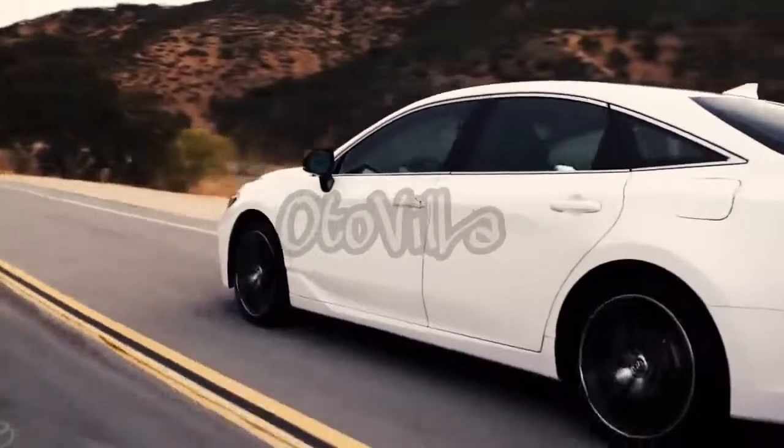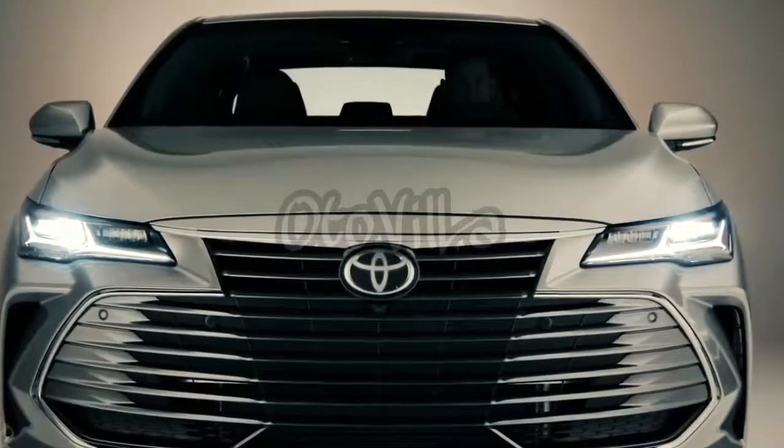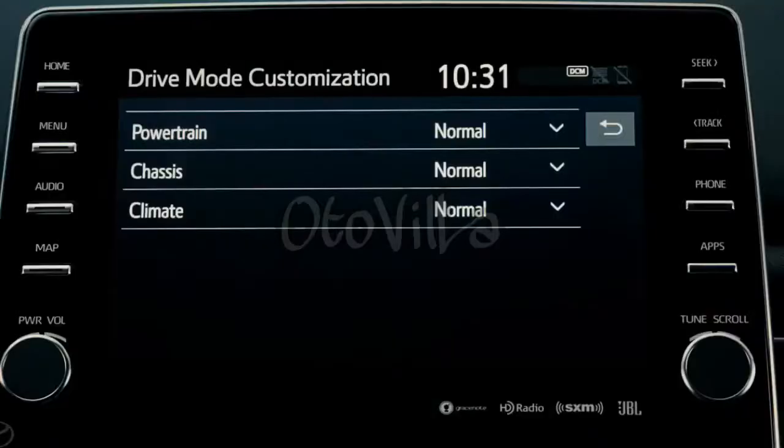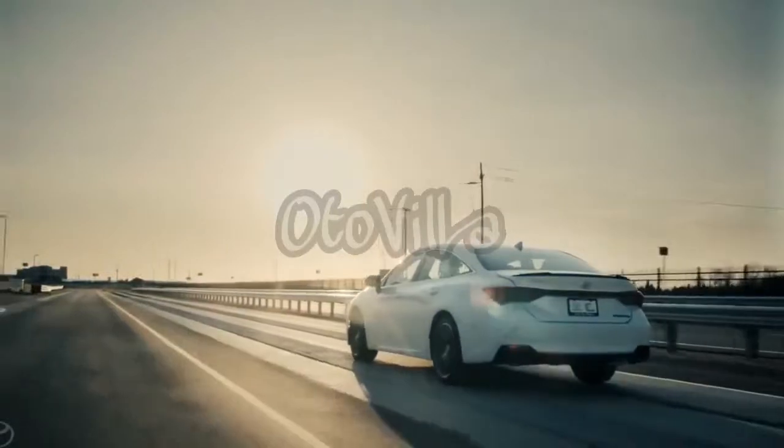As Toyota's flagship sedan, it goes without saying that the 2019 Avalon is absolutely packed with exciting features and clever technologies, and we couldn't possibly cover it all in this video.